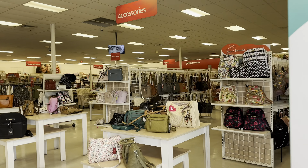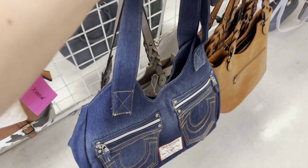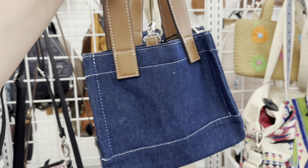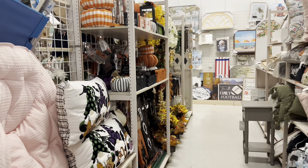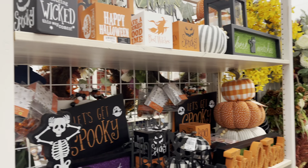Anyways, so we're done here. Let's head on over to Bell's. We have spotted our first sightings of Halloween here at Bell's outlet.